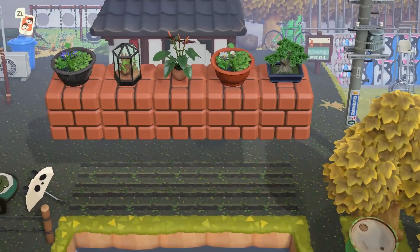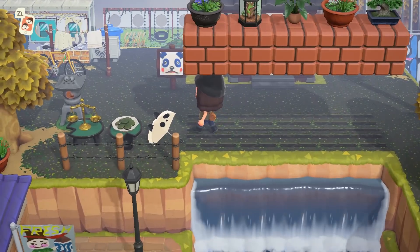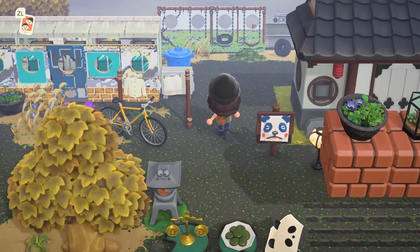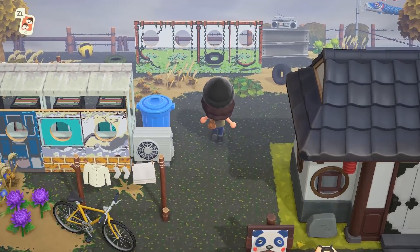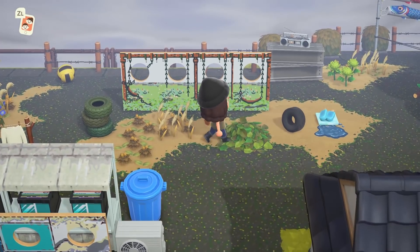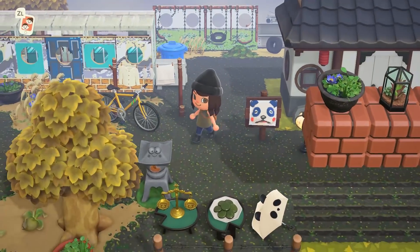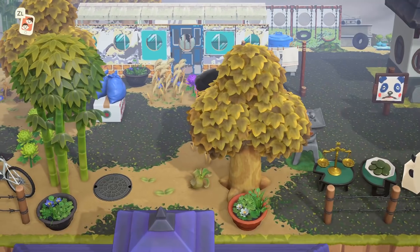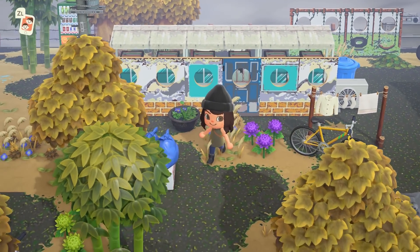Whose home is this? This is Chester's home — how funny. And then you have of course a little umbrella and a sign for Chester. Check out that standee design with the tire swing — so this is like an abandoned park back here. These standees are really, really cool looking.